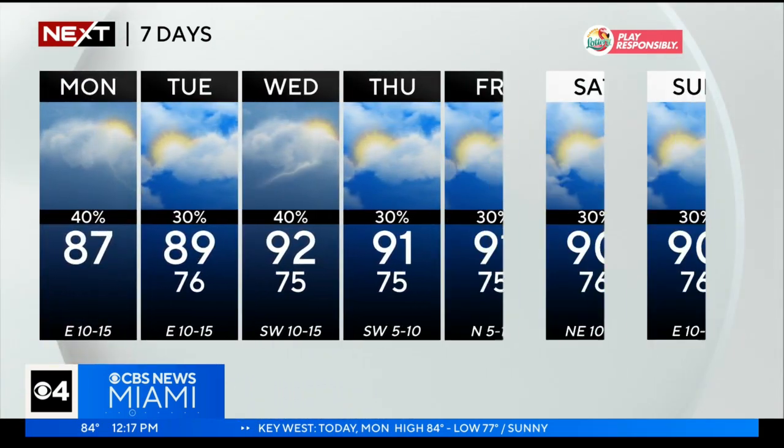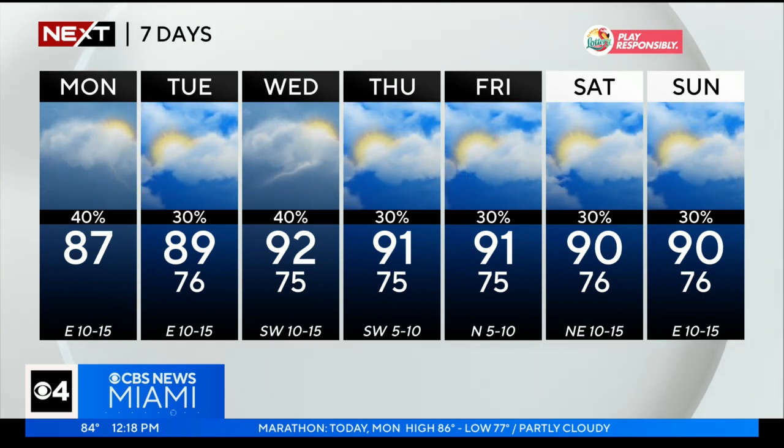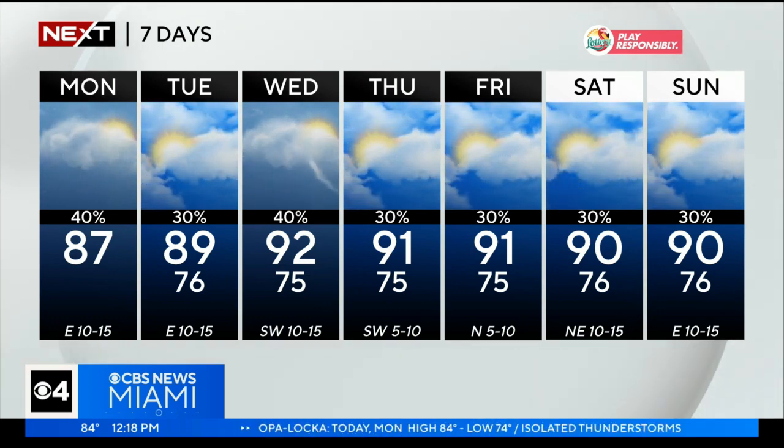Highs today at 87 degrees. Look at how we climb as we head towards Wednesday, Thursday, and Friday — those daytime highs back into the lower 90s, above average. We'll keep the 90-degree heat and daily chances for afternoon thunderstorms into the weekend.